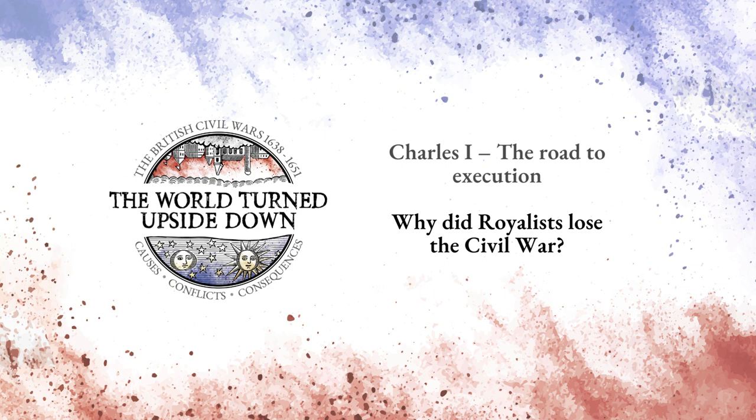We hope you enjoyed this talk. Do take a look at the programme notes where you'll find resources including further reading and original sources. Other fascinating programmes answering some of the big questions of the British Civil Wars are available now on our website worldturnedupsidedown.co.uk. Professor Edward Valance of the University of Roehampton explores how far Charles I was personally responsible for the outbreak of the wars, and in a second programme asks why Charles I was executed. Do register for our monthly newsletter, The World Turned Upside Down, to learn about all the new programmes which are coming.